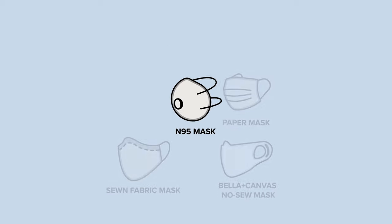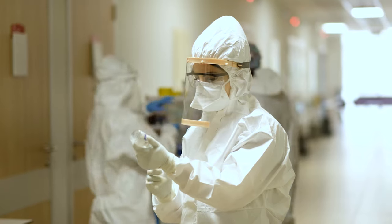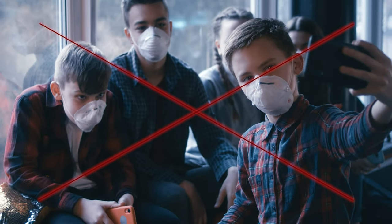First up, the N95 mask. Yes, this mask offers the most protection. However, N95s are designed for medical professionals risking their lives on the front lines. These masks are not meant to be worn all day by the average person.